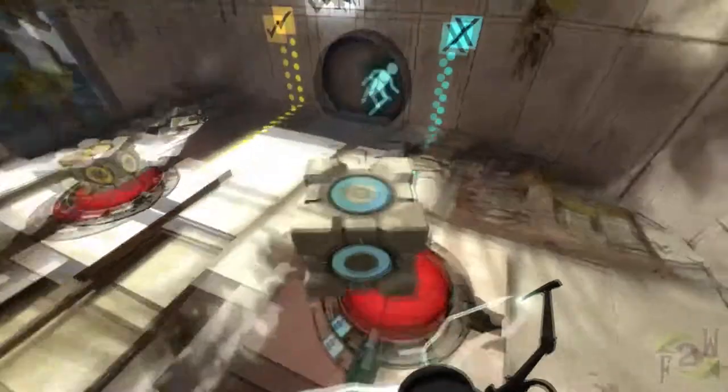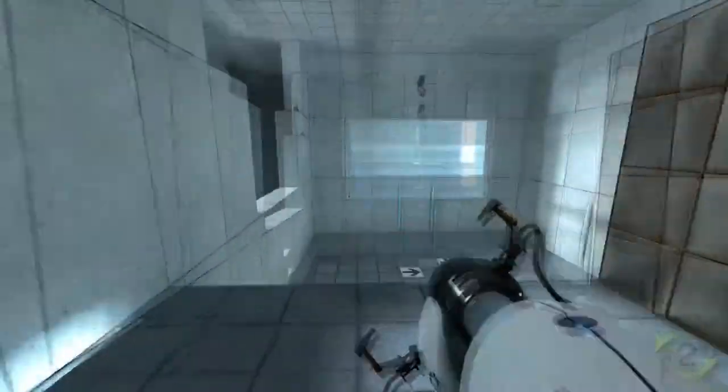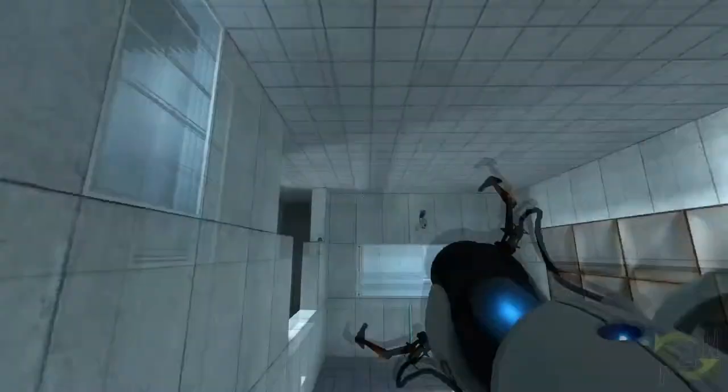Now move portal A so it's on the ceiling of the next room over. This will let you walk into portal B on the wall and fall out of portal A on the ceiling. If it makes your brain hurt, then good, because it's really disorienting at first.